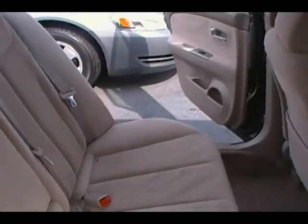Moving to the back seat right here — you're going to notice how clean it is. The doors are spotless, carpet's spotless, back of the seats are spotless, bottom of the seat's spotless. Clean all the way around, inside and out.